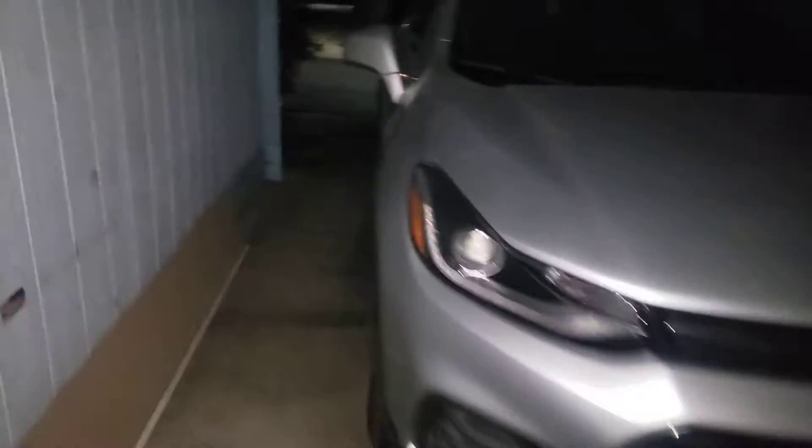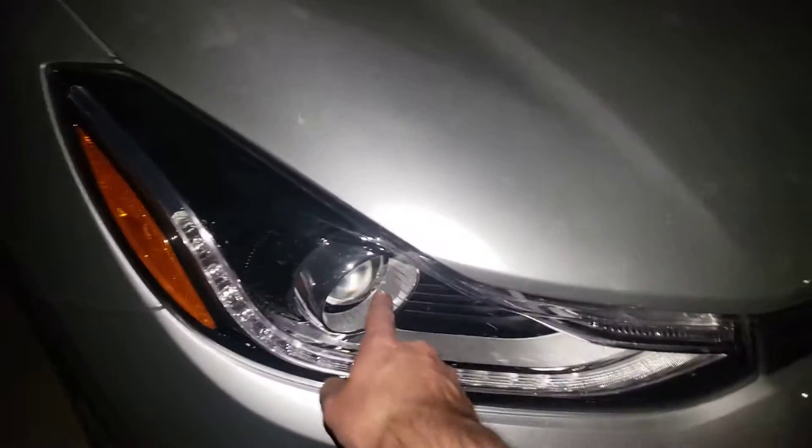Hold on, let me go ahead and check over here. Open the door and go out. Right here — looks like the car is doing good. At least it's been doing good so far.